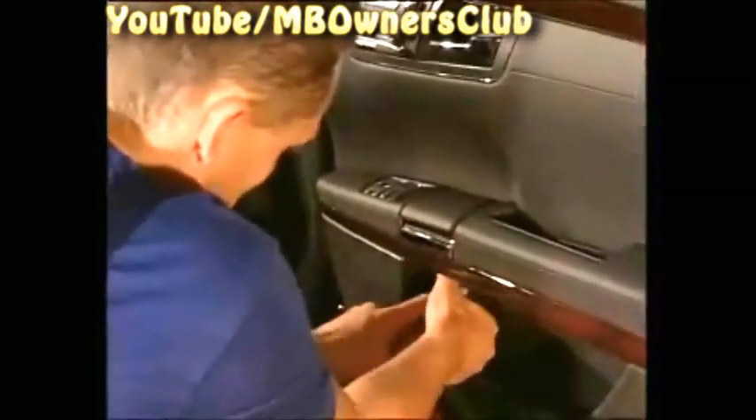For the first step, do a functions check of the emergency operation. The window cannot be opened — the emergency operation is not working.